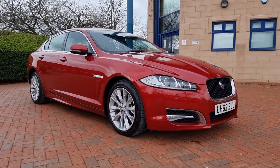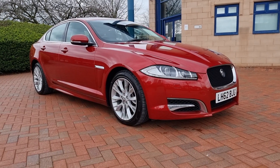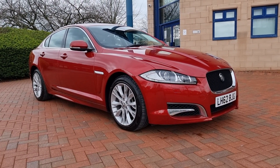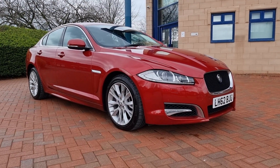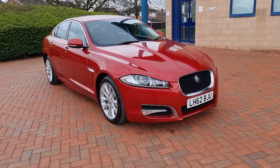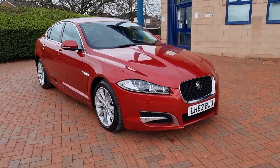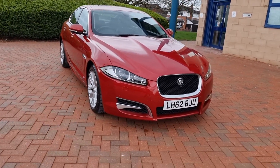Good afternoon folks, welcome to Shelton Car Sales here in Cannock. Walk and talk video of this new arrival to the showroom today. Jaguar XF Sport, it's an LE diesel limited edition Sport. It's a 2.2 automatic and it's finished in Italian racing red — a fab colour for the car, it's a £600 upgrade but it is one of Jaguar's best colours in my opinion.